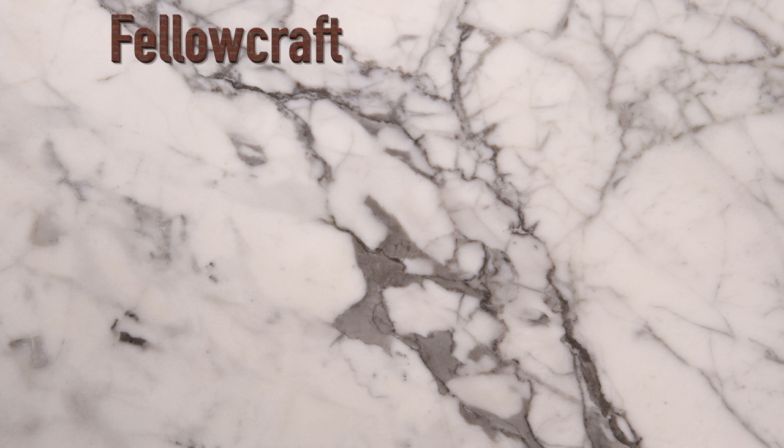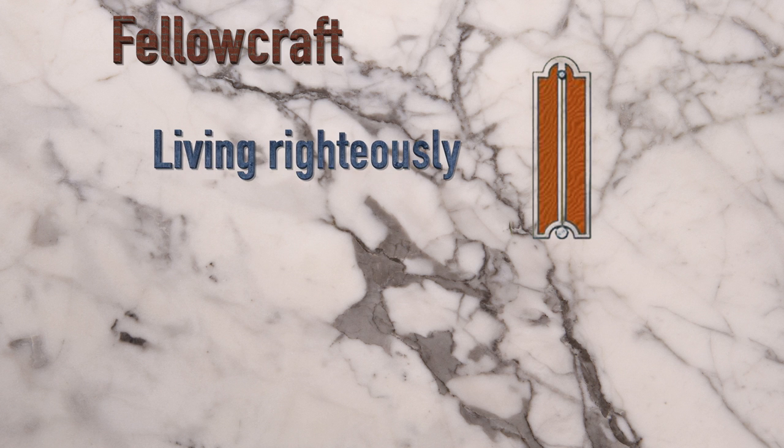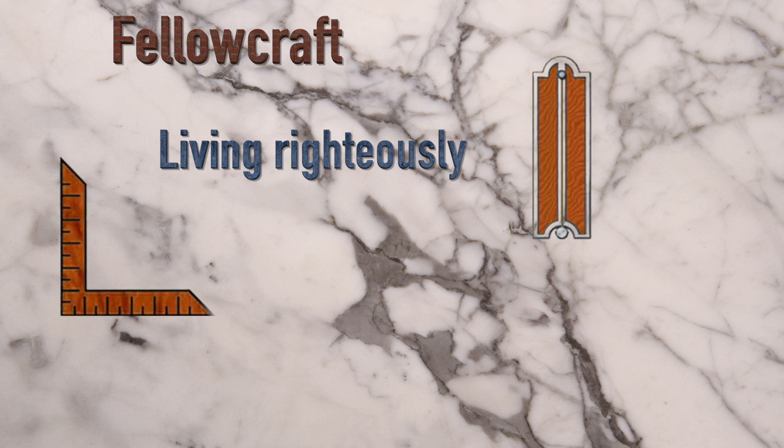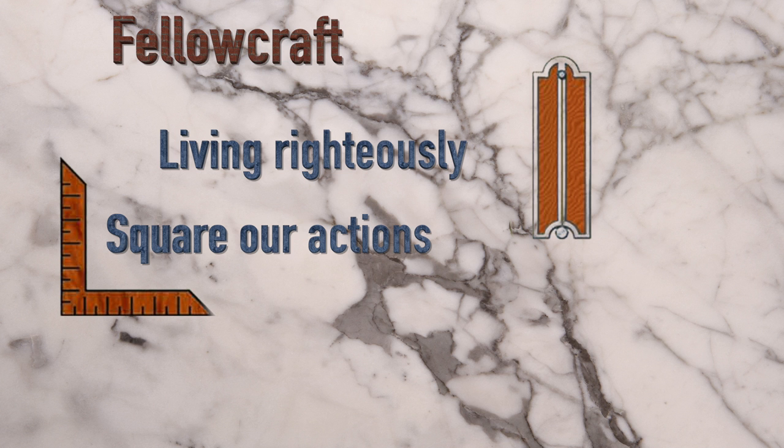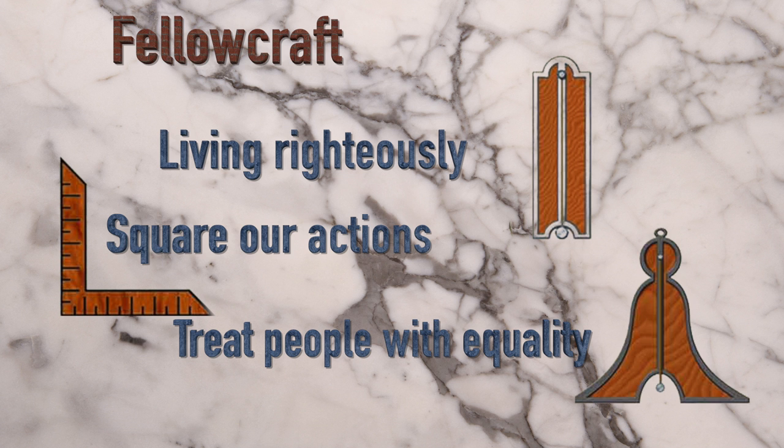As a fellow craft, he sees how the plum, a tool used by operative masons to test vertical lines, serves as a reminder of living righteously, how the square reminds us to square our actions within the boundaries of virtue, and how the level can teach us to treat people with equality and fairness.